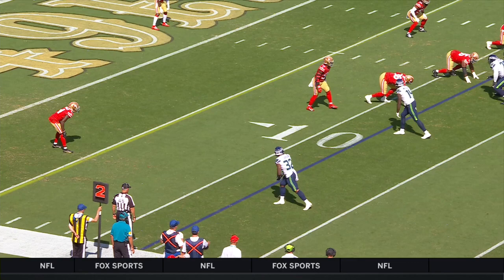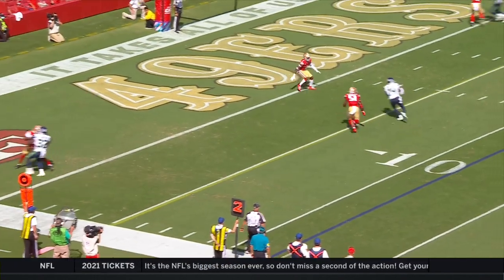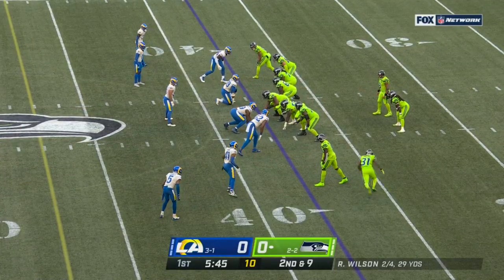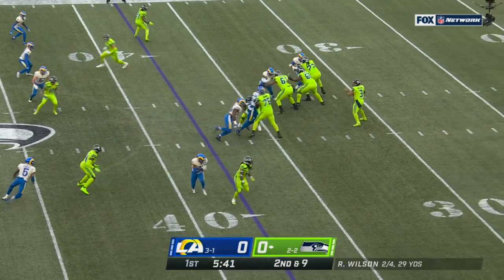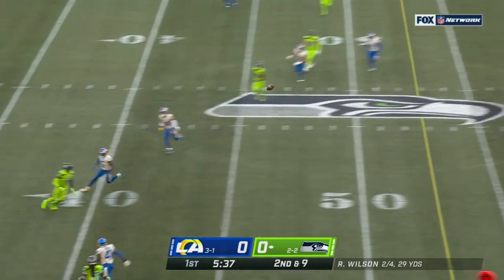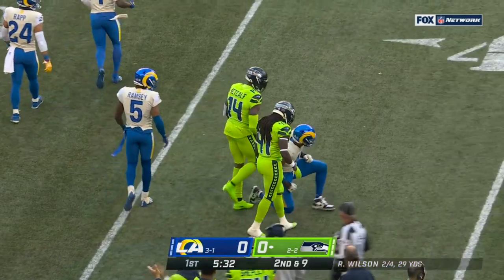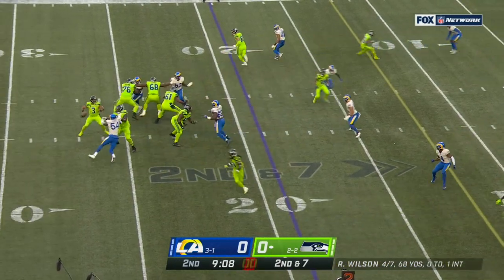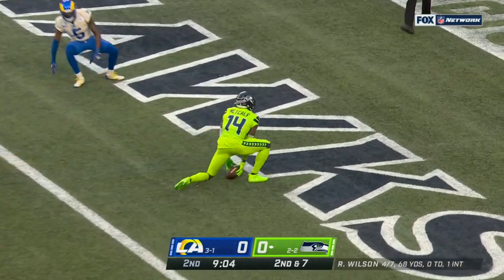DK right here in the slide, watch this move to the outside — move out, bam! Double hand slap, back inside. So when they get the ball, they're very effective moving it. It's just like I said earlier, they just need a lot more snaps. Wilson is in trouble, finds a way — DK Metcalf!